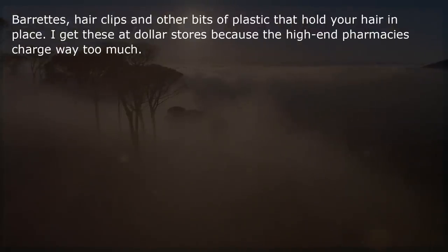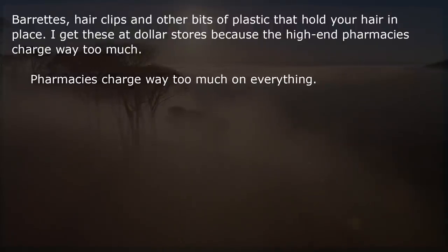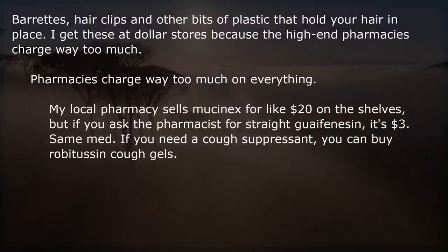Barrettes, hair clips, and other bits of plastic that hold your hair in place — I get these at dollar stores because the high-end pharmacies charge way too much. Pharmacies charge too much on everything. My local pharmacy sells Mucinex for like $20 on the shelves, but if you ask the pharmacist for straight guaifenesin, it's $3. Same medication.